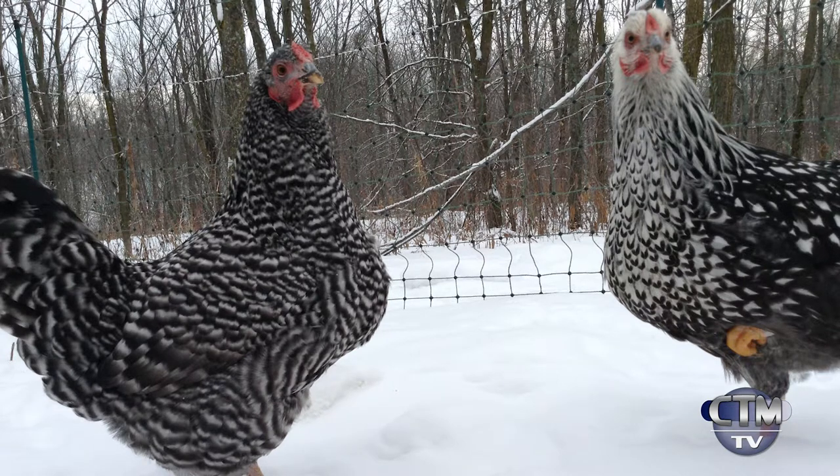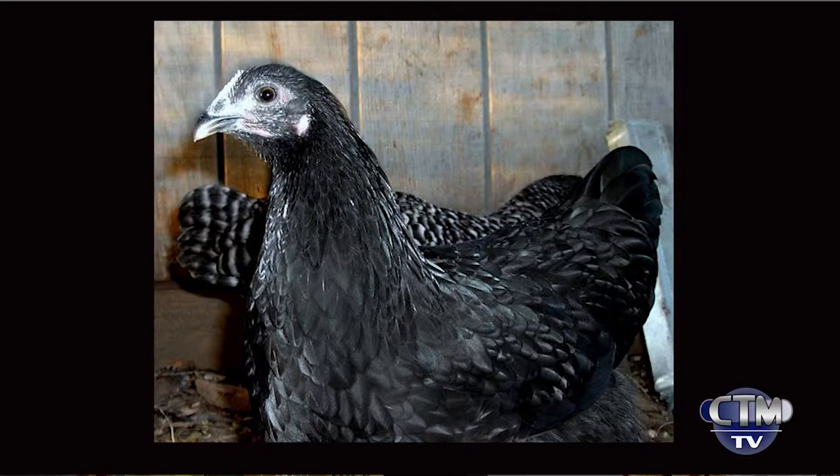Next on the list is the Barred Rock — also really good layers, good in the flock, good in a group, and friendly. Then the Black Australorp: they are really big, meaty birds and really good layers. I think they hold the world record for most eggs laid in one year, and they're beautiful — all black, and in the sun they almost look purplish black. Very docile birds.